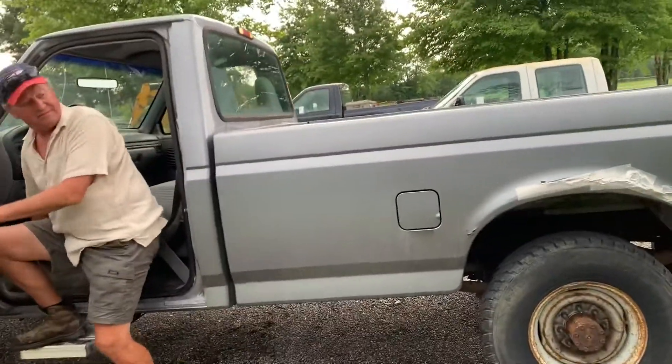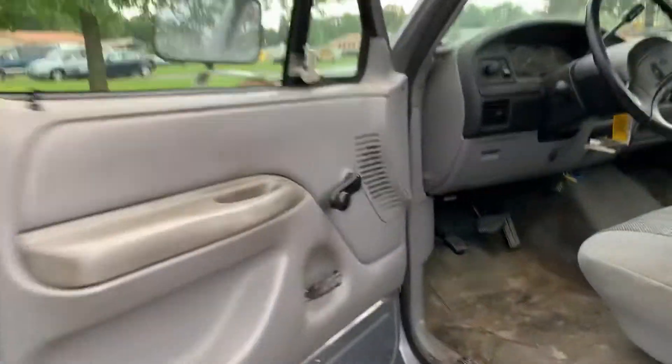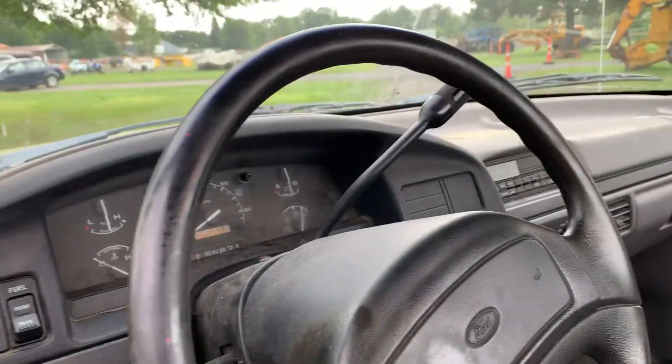Woop, there went a mouse. No mouse — mouse doesn't come with it anymore. We woke him up.